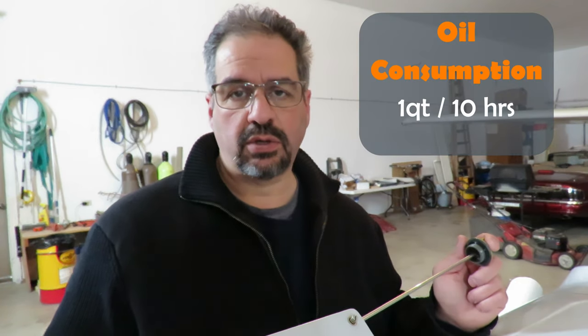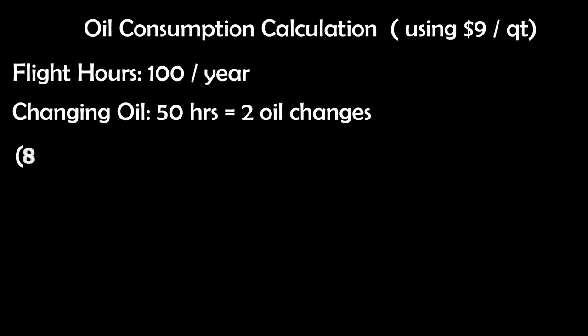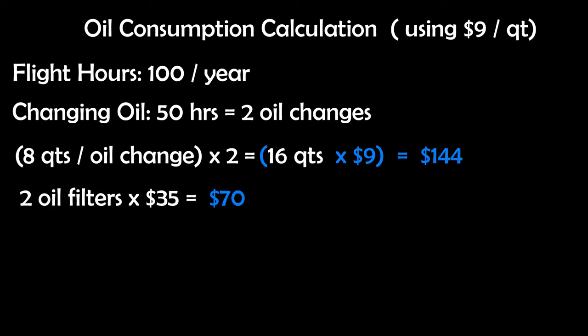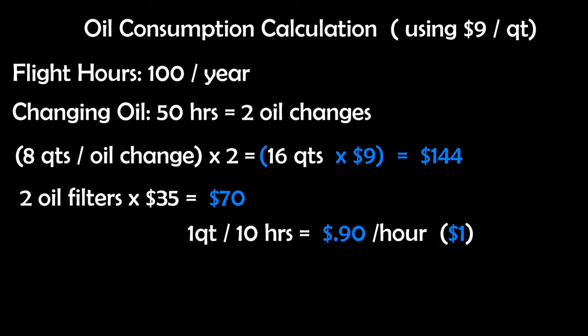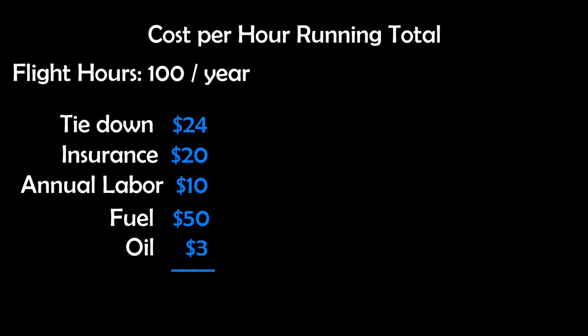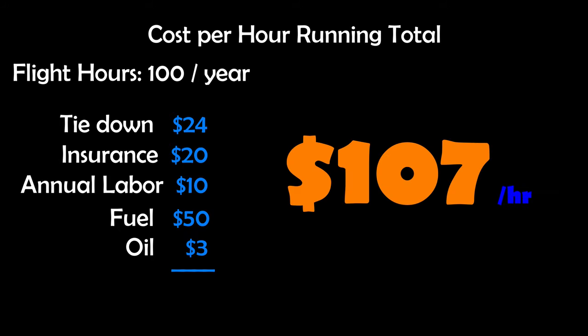Oil consumption is important to factor in — you're going to have to add it every once in a while. The average small aircraft engine consumes about one quart every 10 hours. We would require two oil changes in our 100-hours-per-year example, requiring 16 quarts total for an engine that holds eight quarts maximum — a subtotal of $144. Add $70 for two oil filters and approximately $1 per hour for quart top-ups, resulting in a total of $3 per hour for oil. Adding that brings our running grand total to $107 per hour.